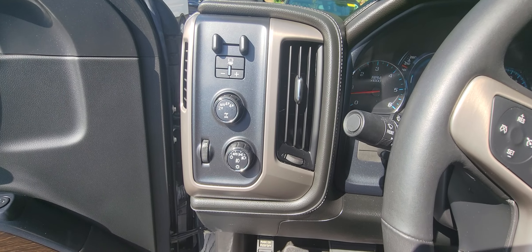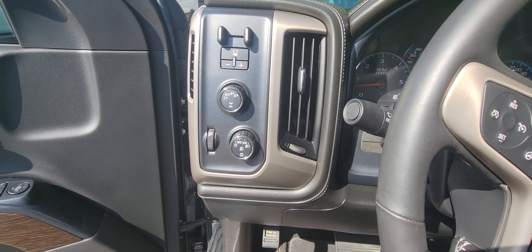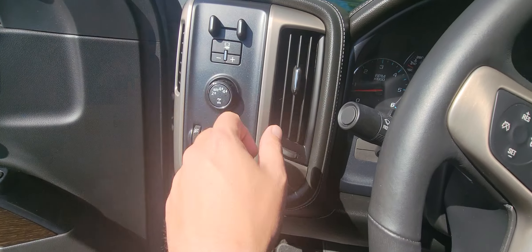Over here you've got your complete four-wheel drive, so you've got your four high, four low, as well as your two high. You do also have your trailer and release brake.